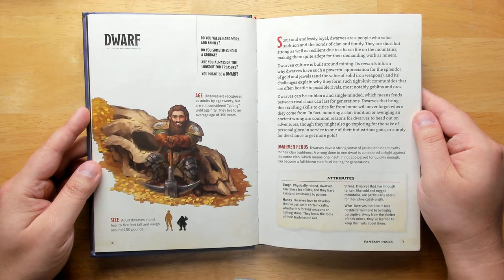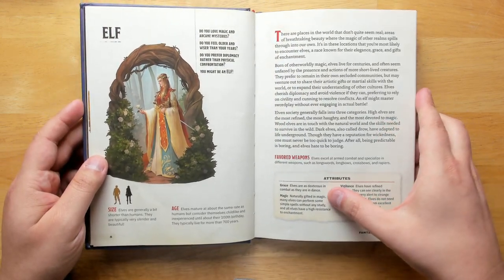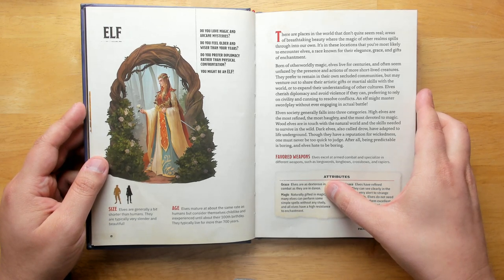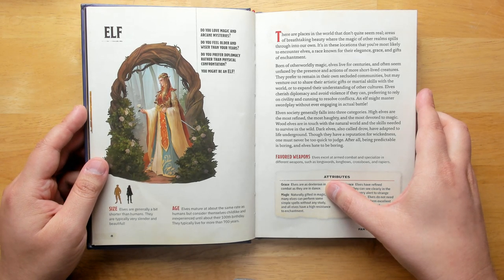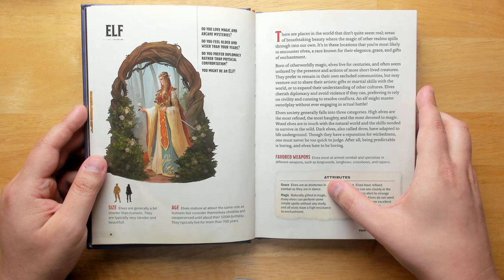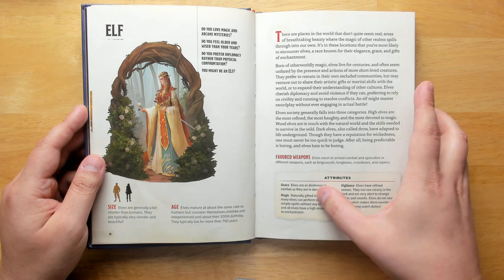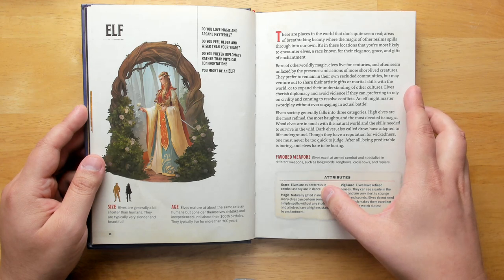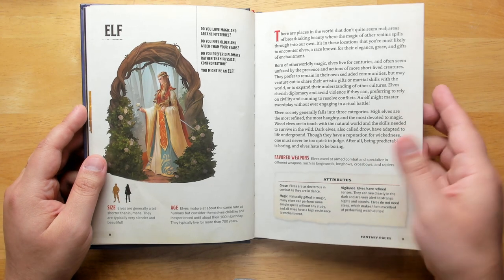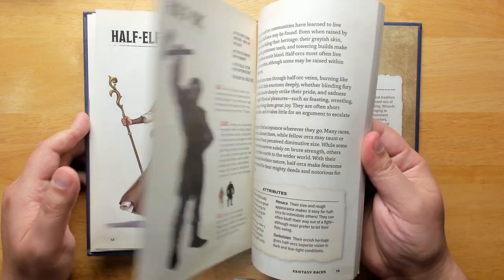All of our different races have some questions here, getting you to think about what this race is all about — is this the type of race you would like to play? Their age, their size, a nice write-up of them, and some attributes, all described in non-game mechanic terms. It's far more immersive. A dwarf is described as tough, handy, strong, and wise. An elf, for example, has grace as one of their attributes — elves are dexterous in combat as they are in dance. So if you were actually looking at the rulebook, you'd find that elves have a plus something to dexterity affecting combat, but writing it just like this, you think of the elf as a character in a world. Look how combat is placed on the same level as dance. If you weren't reading the rules for D&D, it would be pretty obvious that dance could be as effective as combat in the right circumstances. I really like how this keeps you in-world.